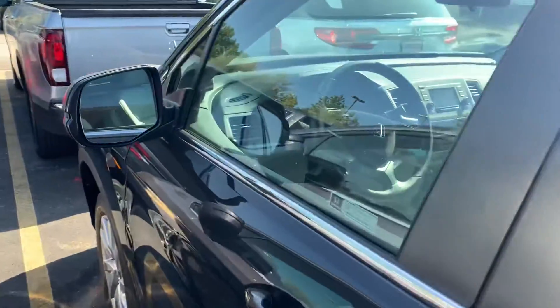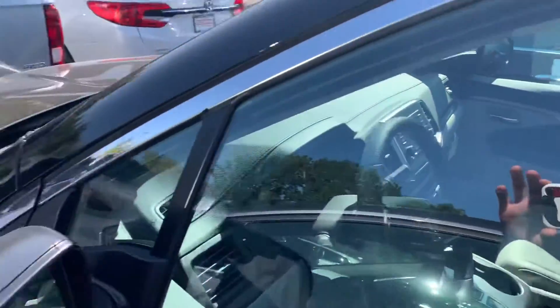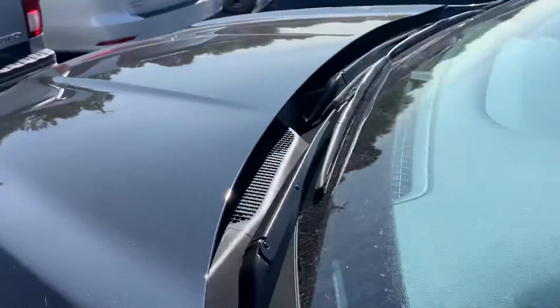Just wanted to give you a quick preview before you came down. Like I said, this one just came off the truck, so no one has driven it yet. You'd be the first.